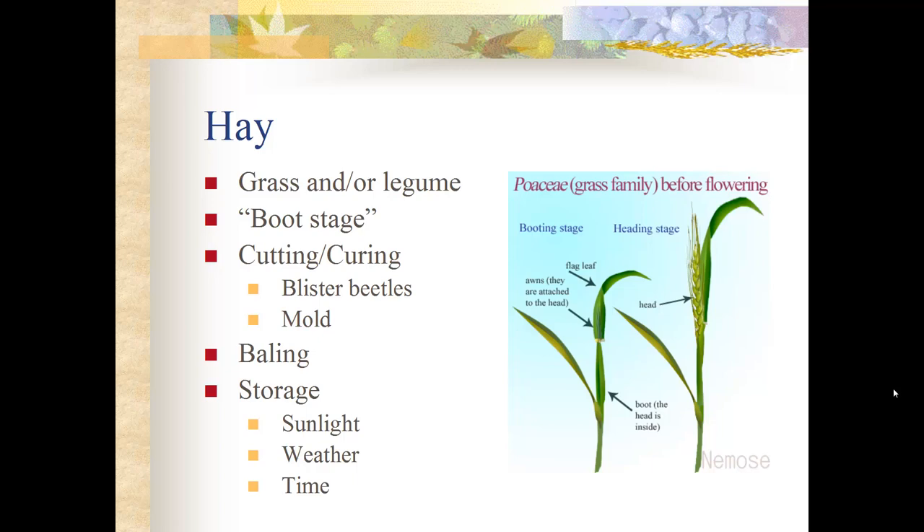When storing hay, try to keep it out of sunlight and weather, because both will leach vitamins out of the hay. Yellowed hay on the outside of a haystack has been leached of vitamin A and vitamin E; the green hay in the middle retains the vitamins. Storing hay for long periods of time is also detrimental, as time allows the breakdown of vitamins as well.